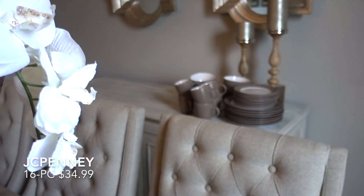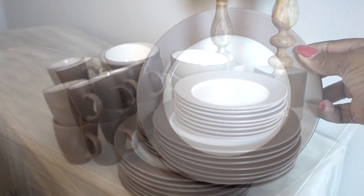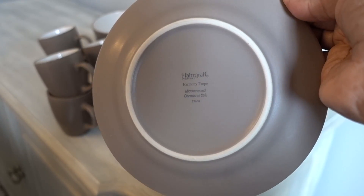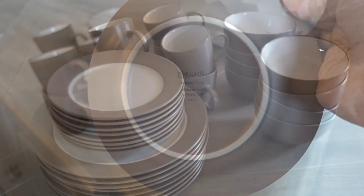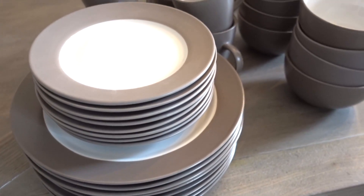JCPenney carries some of the most amazing everyday dishes, like this set from Falsecraft. The stoneware set is simple and clean and it can be dressed up or down, and they come in other colors. This is called Harmony Taupe in the matte finish, and they're dishwasher safe and microwavable. I will also provide a link down below in case you guys want to check them out.